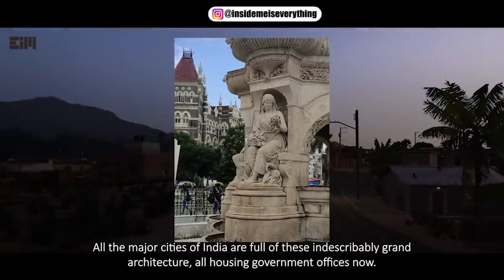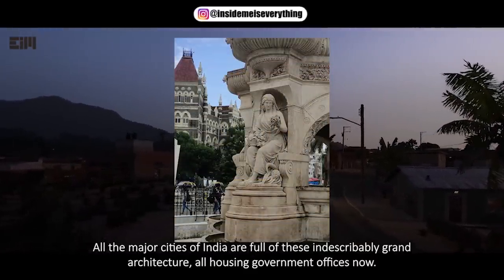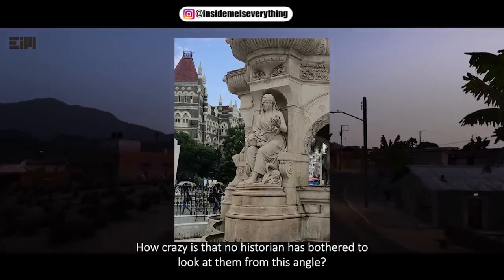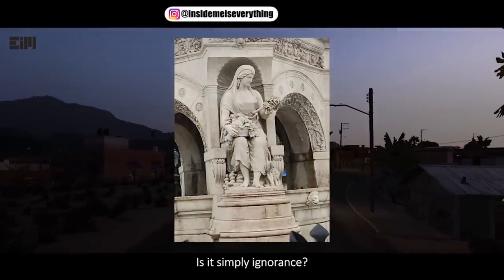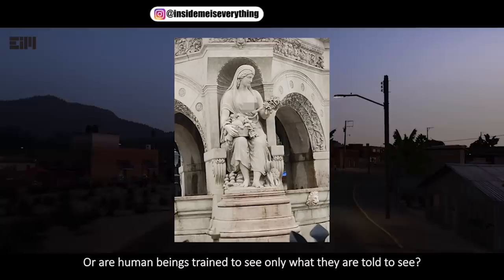And to think this entire period of history has been completely erased from the books is simply astounding. All the major cities of India are full of these indescribably grand architecture, all housing government offices now. How crazy is that no historian has bothered to look at them from this angle? Is it simply ignorance, or are human beings trained to see only what they are told to see?